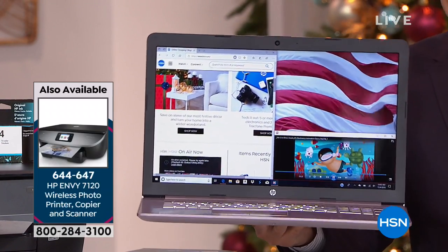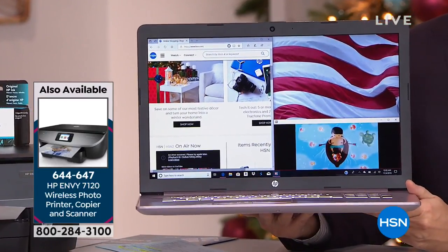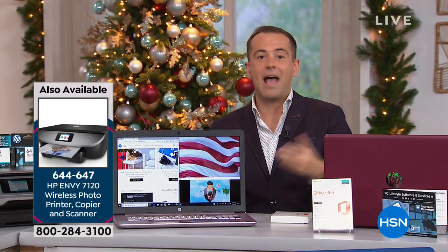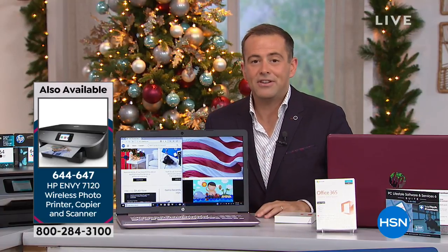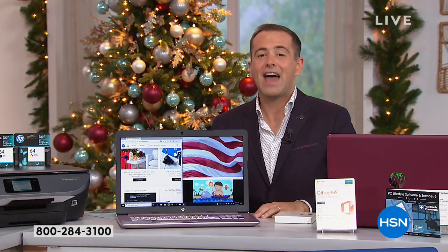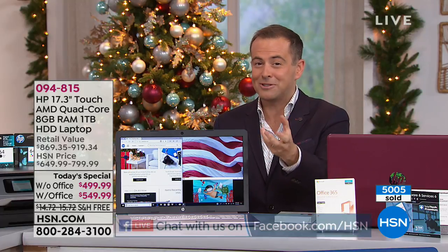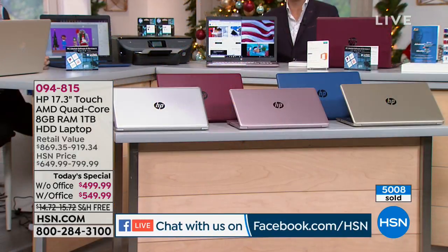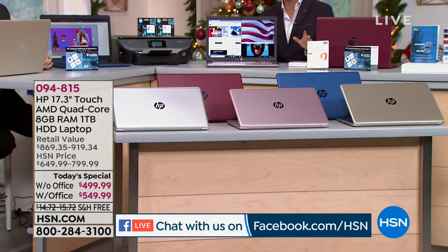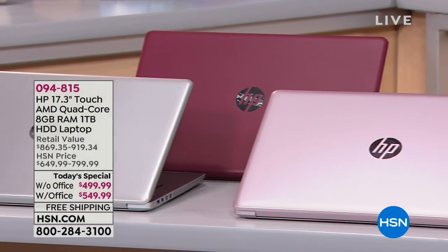We're excited to talk to you tonight. If you're on our Facebook live stream we'd love to chat, or call us at 1-866-376-8255. This is our Black Friday deal and we are already at 5,000 reserved. Our number one seller is the pink — it's like a rose gold, exclusive to us. Nobody else has it. We also have silver, gold, burgundy, and blue. If somebody's been asking Santa for a new laptop, this is the one to get them.